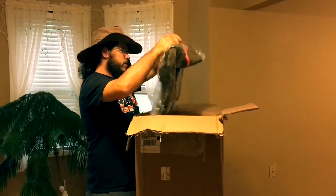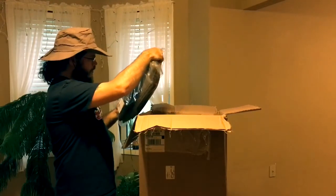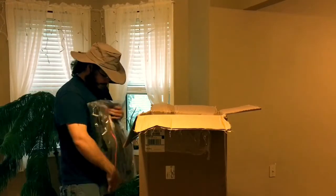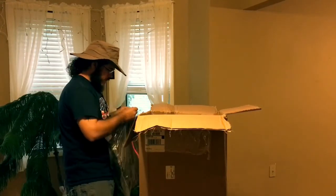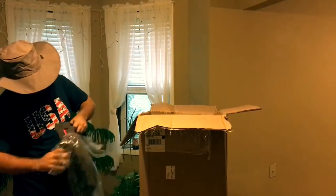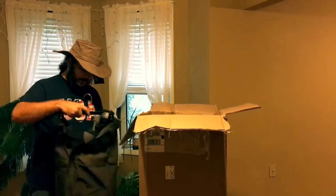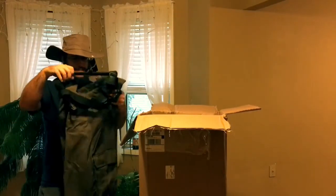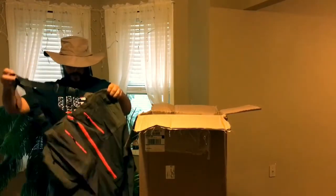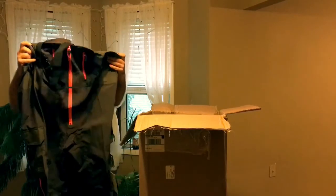These are bibs. Great. Pop these open, get the little sleeve here. They even come with a hanger! These look warm and dry — nice pairing with the boots. They're going to be great. Very excited about these.